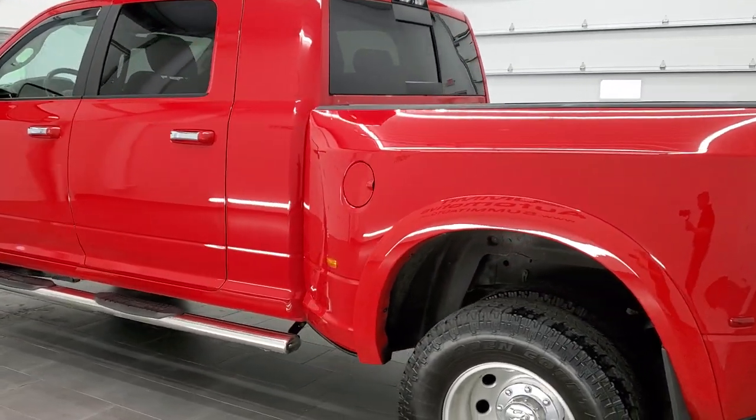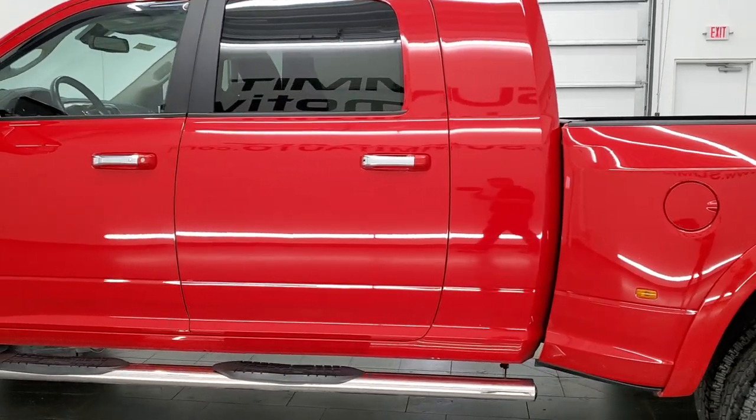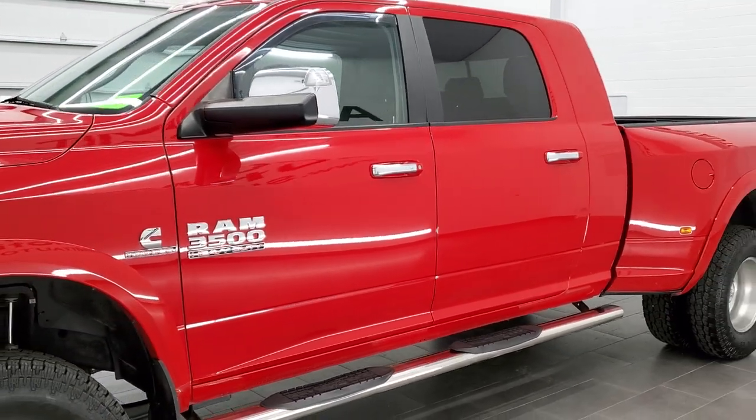It has been fully safetied and inspected by our service shop. It has a fresh oil and filter change. All the fluids have been checked and topped off and this truck is 100% ready to go.